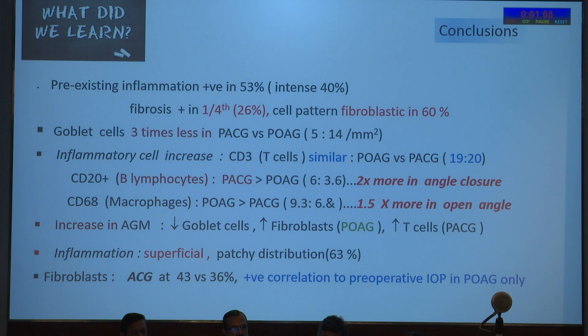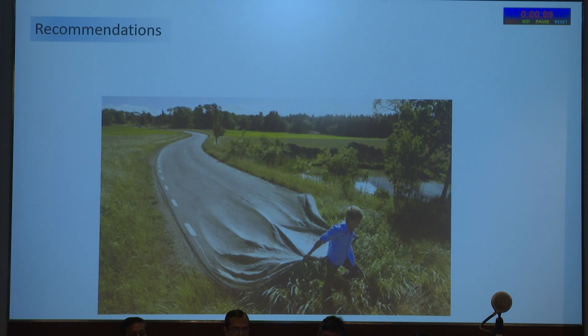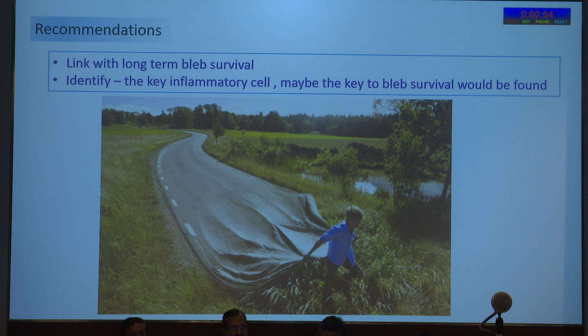In summary, pre-existing inflammation was present in 53% of patients, intense in 40%, and fibrosis in one-fourth. The cell pattern was primarily fibroblastic. Goblet cells were three times fewer in PACG versus POAG. B-lymphocytes were much higher in PACG; macrophages were 1.5 times more in open-angle glaucoma. These were trends only, not statistically significant conclusions. Increased AGMs correlated with decreased goblet cells, increased fibroblasts, and increased T-cells. Fibroblasts positively correlated with preoperative IOP in the POAG group only. A limitation was that duration of AGM use was not recorded, which would have provided more realistic information. We recommend linking findings with long-term bleb survival and identifying the key inflammatory cells as key to bleb survival.